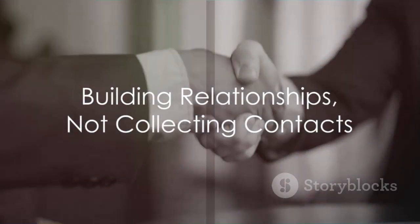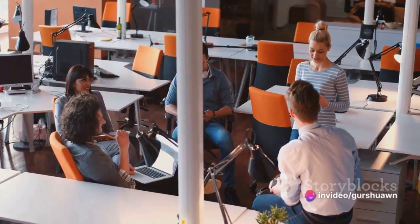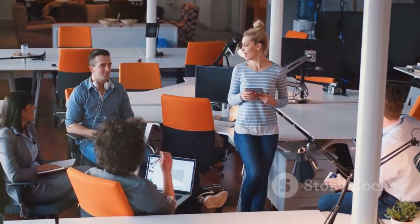Moreover, networking isn't a one-and-done deal. It requires nurturing, cultivating. It's about building relationships, not just collecting contacts. Remember, these connections are not just pathways to your business, but also bridges to new perspectives and knowledge. Your network is your net worth. So start networking, and watch your business grow.